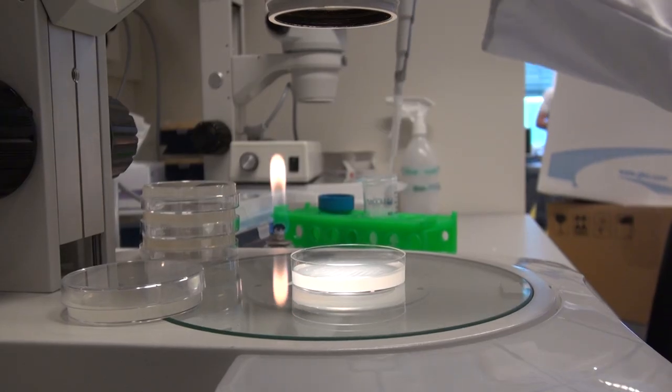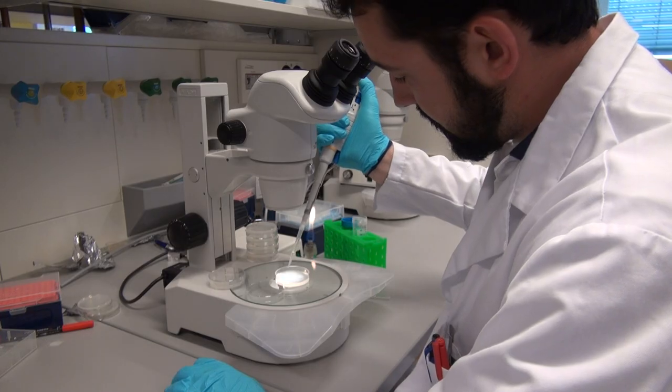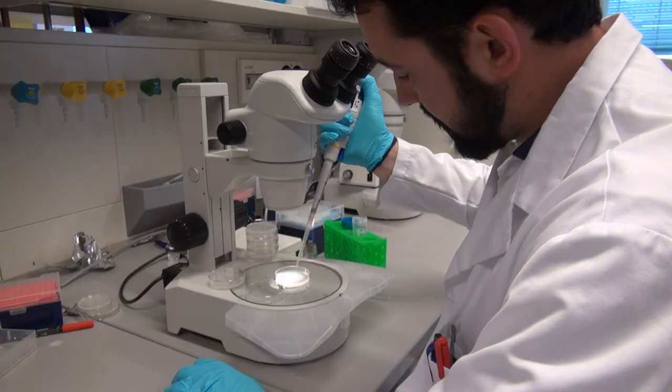First, we tested urolithin A in the worm and showed it extended lifespan by 50%. Then we tested it in rodents, where we showed that it improved endurance by about 40%. The fact that it works in two evolutionarily distant species makes us very hopeful that it would also work in humans, which is the ultimate goal of our research.